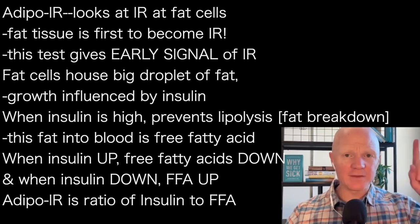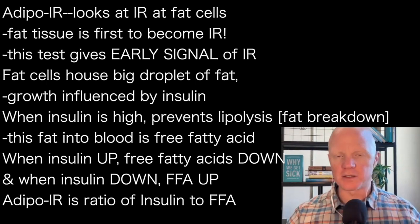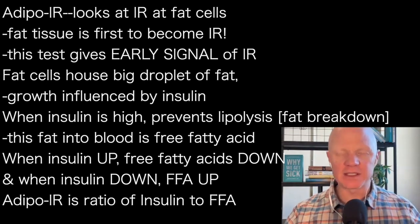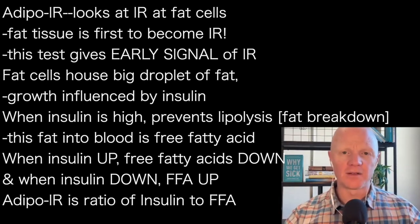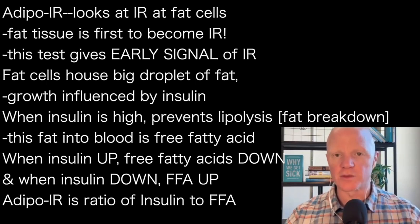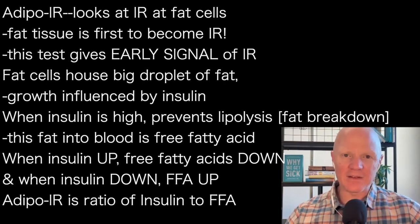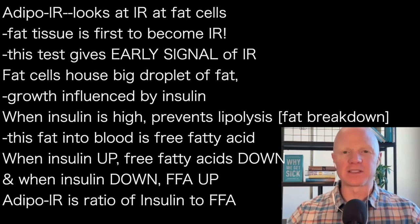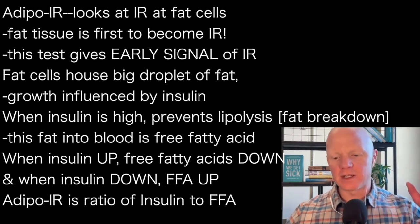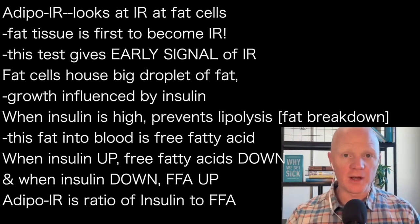If insulin is elevated, it is preventing the fat cell from breaking down its fat through a process called lipolysis. Insulin inhibits lipolysis. The product of lipolysis — the evidence of lipolysis in the blood — is something called free fatty acids, also sometimes referred to as non-esterified fatty acids. They're the same thing: FFAs or NEFAs. If insulin is elevated, free fatty acids should be down because insulin is inhibiting lipolysis.